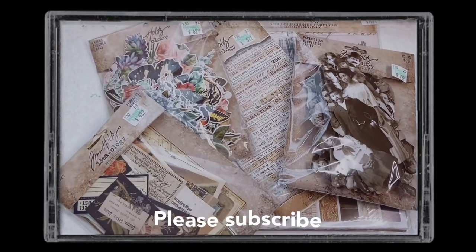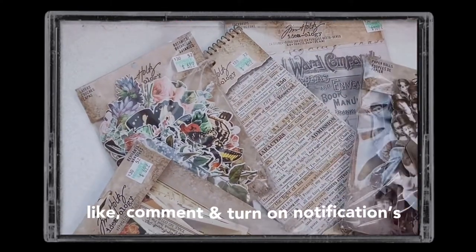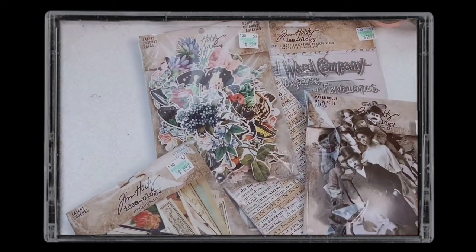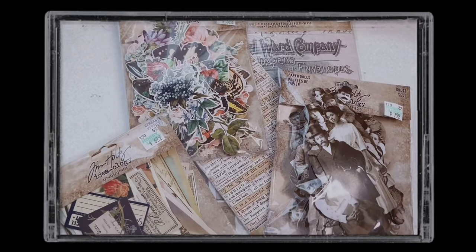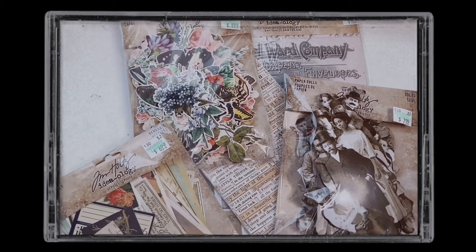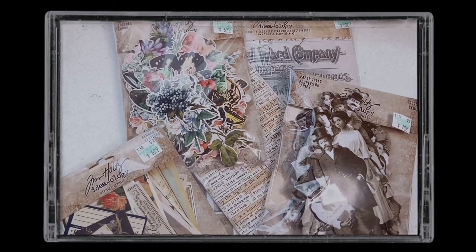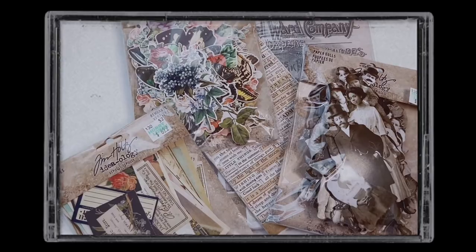That's everything in this Tim Holtz Hobby Lobby haul! Let me know down below which pack is your favorite. I know this was a long video for just a few items, but it was fun going through each one on camera and getting first impressions. The Tim Holtz line has so many cool things — I definitely want to go back to Hobby Lobby very soon to pick up more pieces for my vintage journaling collection. Don't forget to check the description for links. Thank you so much for watching — please like, comment, subscribe, turn on notifications, and follow me on Instagram and TikTok. Stay kawaii, friends!